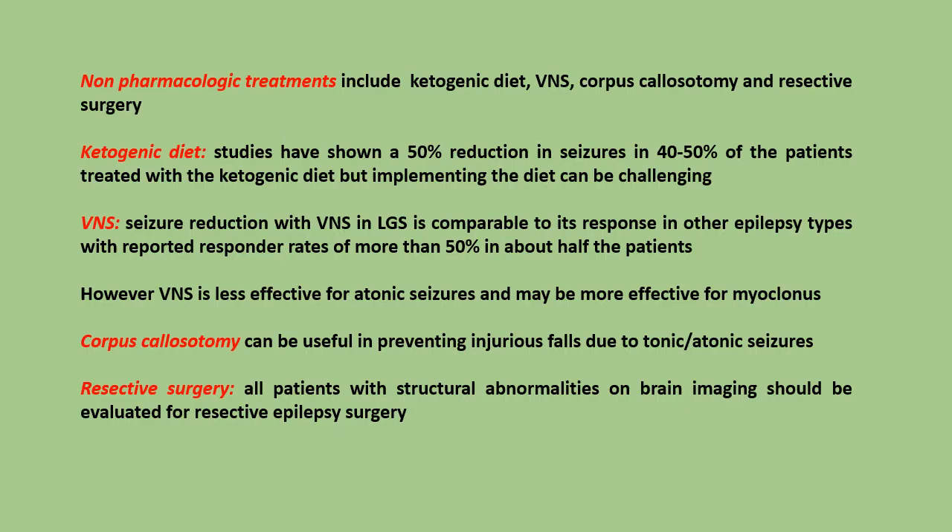Non-pharmacologic treatments include ketogenic diet, VNS, corpus callosotomy, and resective surgery. Ketogenic diet studies have shown that a 50% reduction in seizures can occur in 40-50% of patients treated with a ketogenic diet, but implementing the diet can be challenging. VNS seizure reduction in Lennox-Gastaut syndrome is comparable to its response in other epilepsy types, with reported responder rates of more than 50% in about half the patients.